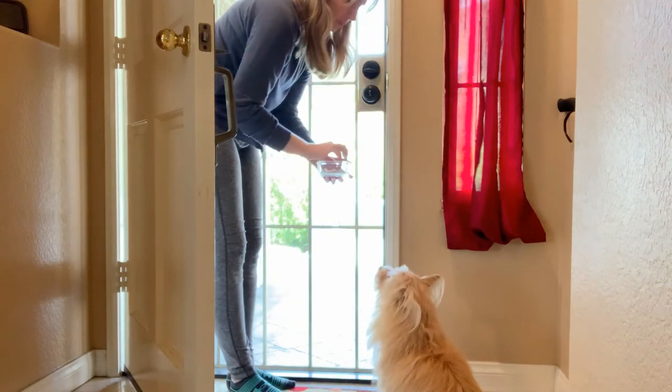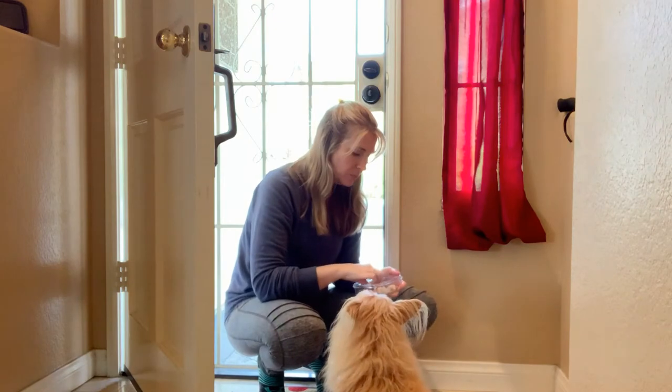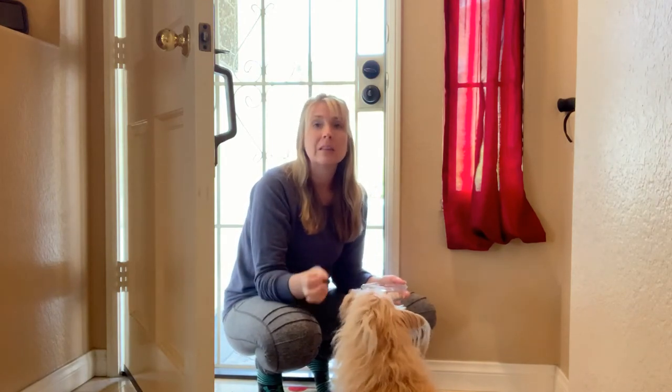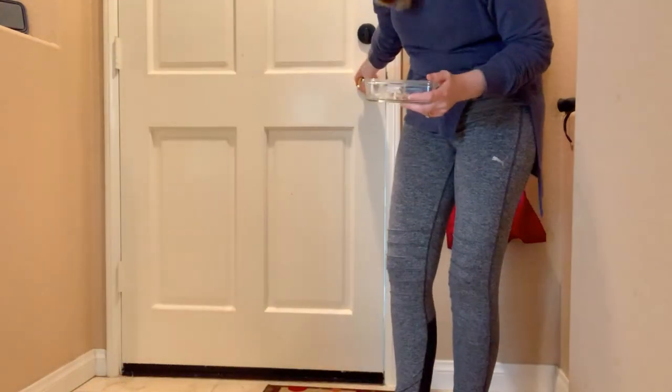Once we have the door open and your dog is right here at the door, we're going to ask for a stay or wait again. Once your dog has mastered the stay and wait at the door — remember, we're doing this one dog at a time — then when you actually open the door and step to the other side, you're going to need another keyword to release your dog and let them know it's okay to cross that threshold and go outside. For me, I just tell Kim 'okay,' and she knows she's released from her stay and can walk over that threshold.